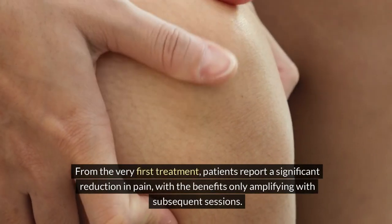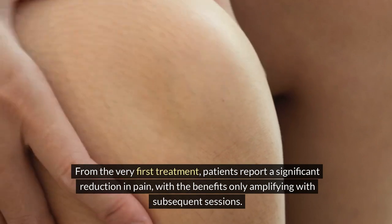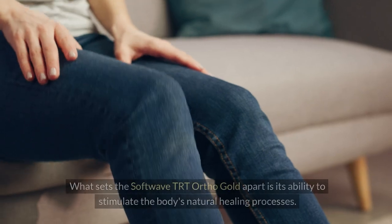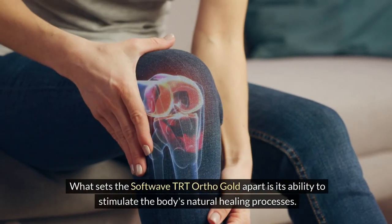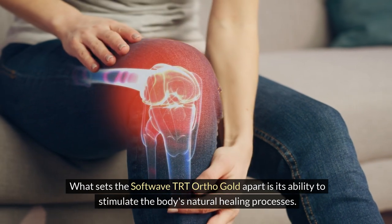From the very first treatment, patients report a significant reduction in pain, with the benefits only amplifying with subsequent sessions. What sets the SoftWave TRT Ortho Gold apart is its ability to stimulate the body's natural healing processes.